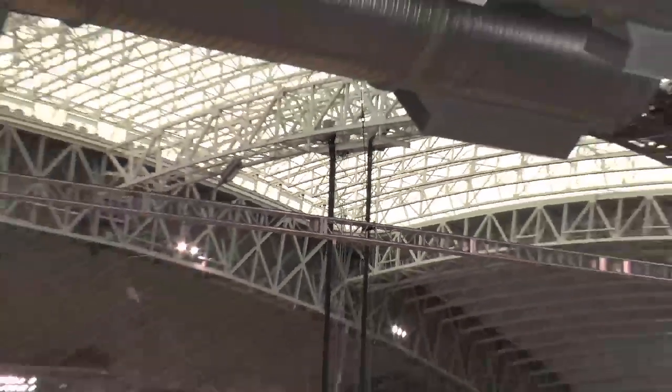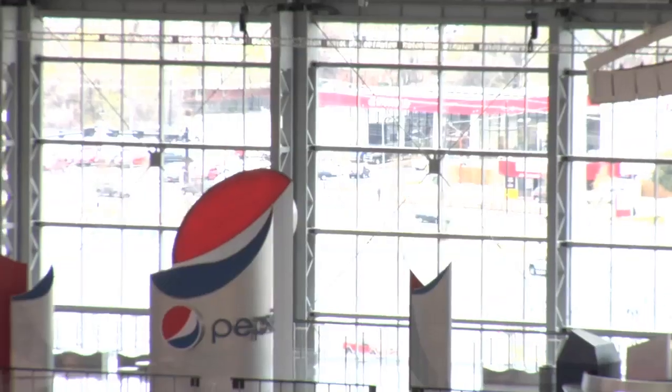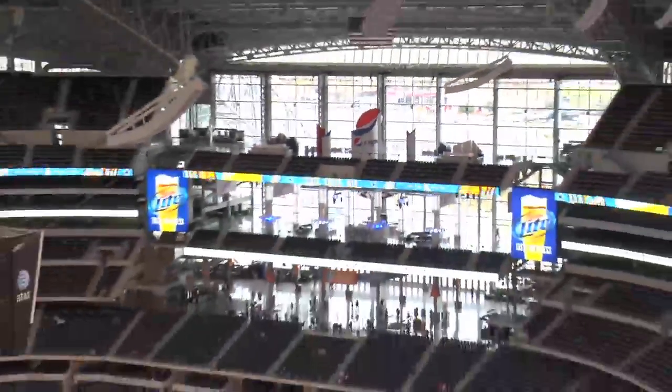I know that this roof's retractable. If it's open and the Cowboys are playing and it starts to rain, how fast does it close? It takes about eight minutes to close the roof. Also, the side doors and the end zone, which are the biggest glass doors of their kind ever built, take about eight minutes to open or close as well.